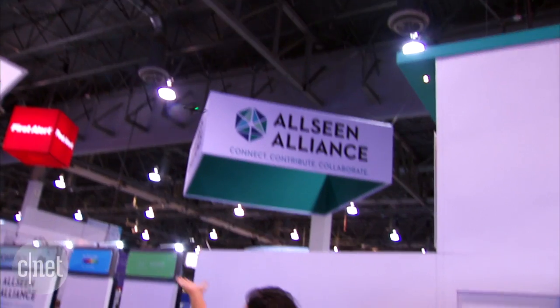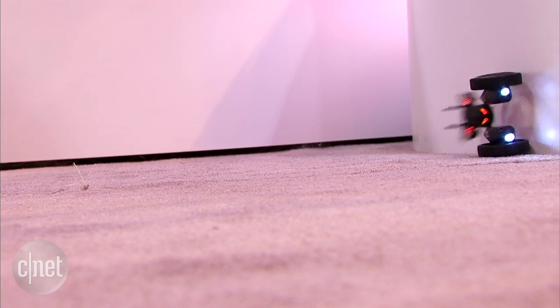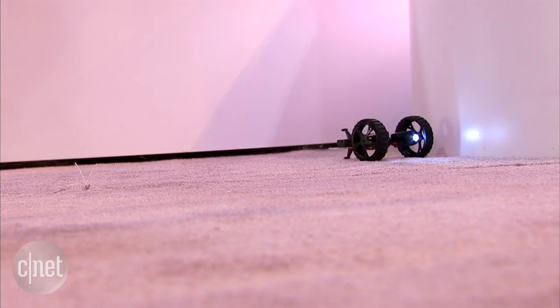after ten more minutes of programming you'd be able to tell these drones to come to you or drive around, because they actually have convertible wheels if you want them to rove around your room or your house.